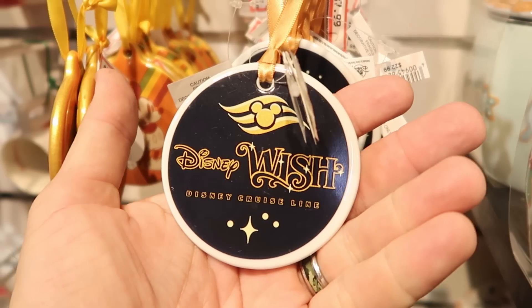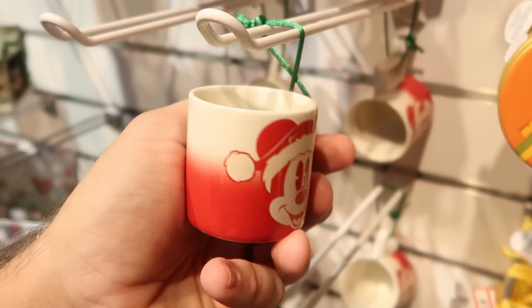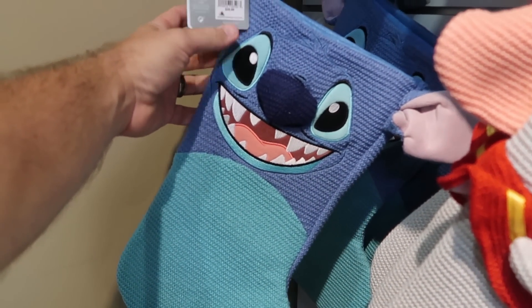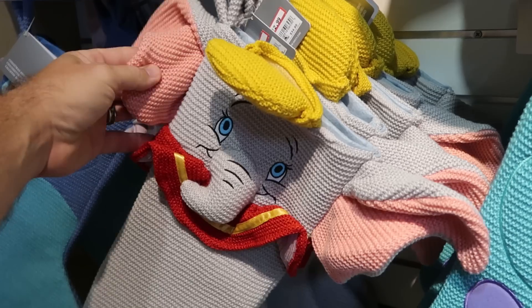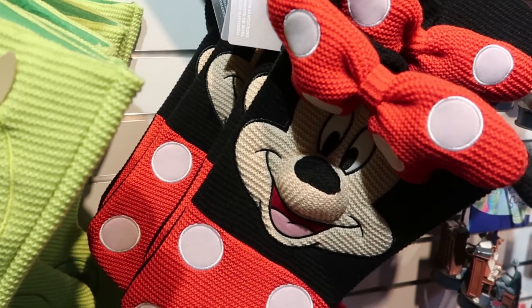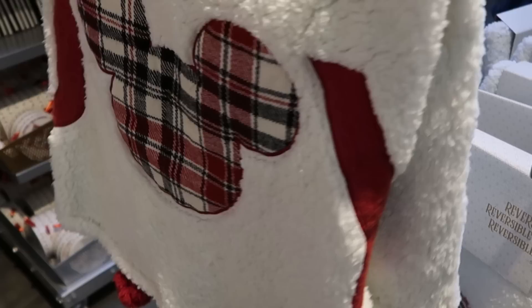There's a fun DVC ornament for the inaugural sailing of the Disney Wish — $7.99 from $22.99. Little Starbucks cups with Mickey as Santa Claus are $7.99 from $18. Christmas stockings — the really nice knitted and embroidered ones — include Stitch, Dumbo, Mike Wazowski, Sully, and Minnie Mouse. All are $12.99 from $35. They even have a big selection of Joy Collection reversible tree skirts with lots of Sherpa and Mickey Mouse buttons — $50 marked down from $80.